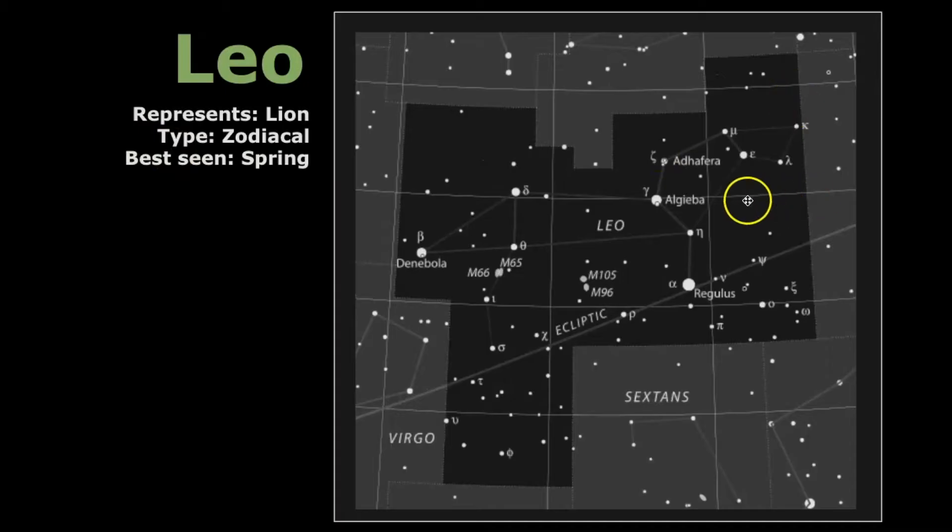If we zoom in a little bit, you can see the backwards question mark or the sickle asterism. The brightest star, the alpha star, is Regulus. Denebola is the beta star, which represents the tail of the lion. And here you can see there are some galaxies to see within this constellation as well.